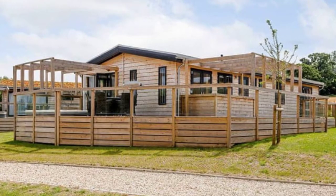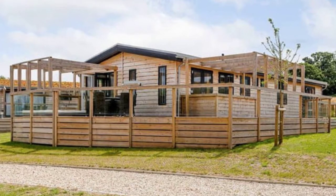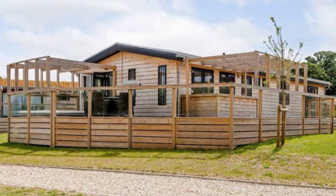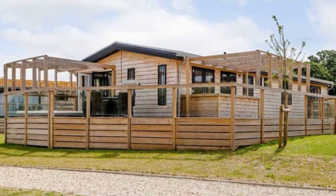Good day and welcome back to another episode of Hugo House. Today we're going to take a peek inside this stunning lodge in Berkshire, England. The Cherry Bird Country Park offers a stunning lodge with a master bedroom with an ensuite bathroom.